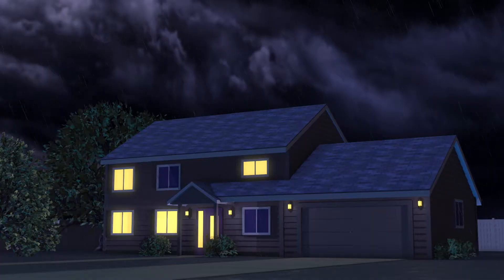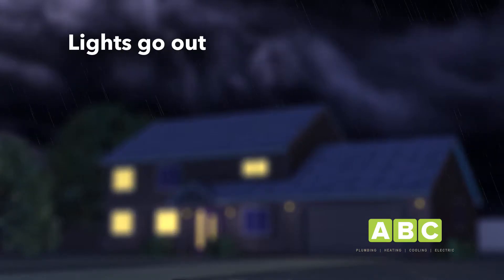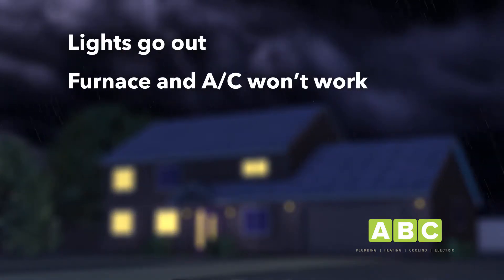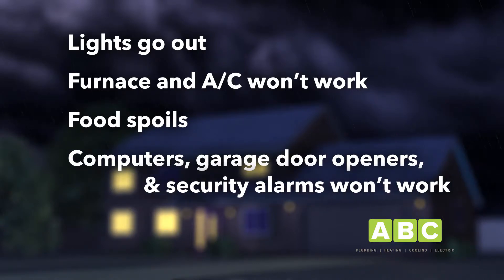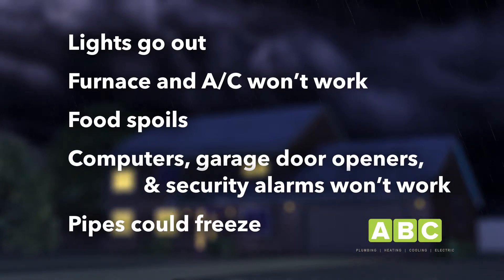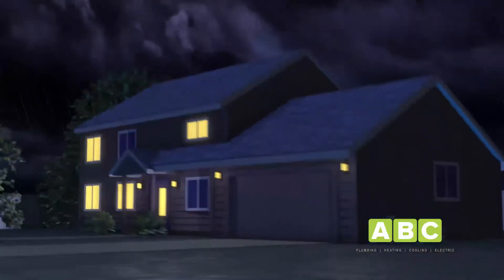A storm can leave you with a power outage that can really disrupt your life. The lights go out, your furnace and AC won't work, food spoils, computers, garage door openers, and security alarms won't work, your pipes could freeze. And depending on the severity of the storm, it may take several days to restore power.